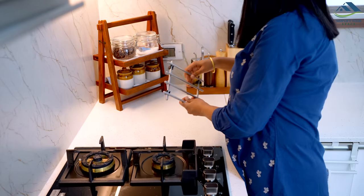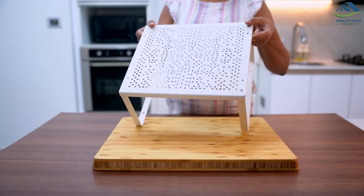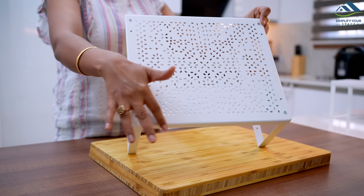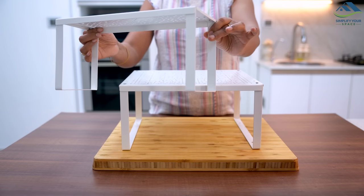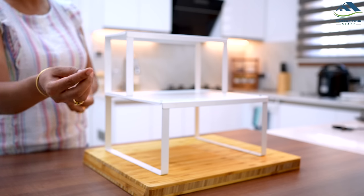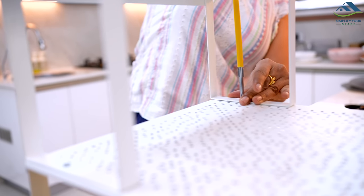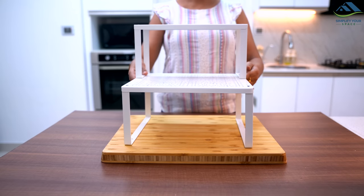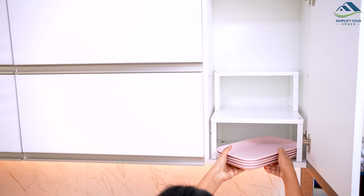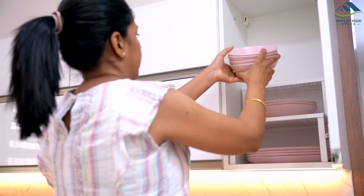This shelf insert is made of durable steel and can be easily placed inside cabinets or on pantry shelves to create an additional level of storage space. You can connect two or more shelf inserts together using the included screws to create a custom storage solution. It can be used to organize plates, cups, and bowls, or to store snacks and other pantry items.